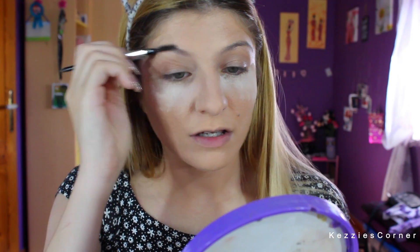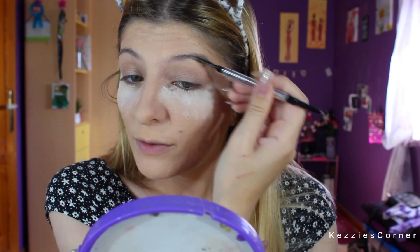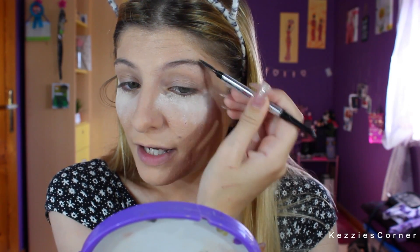It is their Goof Proof Brow Pencil and mine is in the shade Tree. What I like about this is you get this shape to define your brows well. Now I really need to go do my brows, so ignore the extra hair. I'm going to just gently fill in my brows.